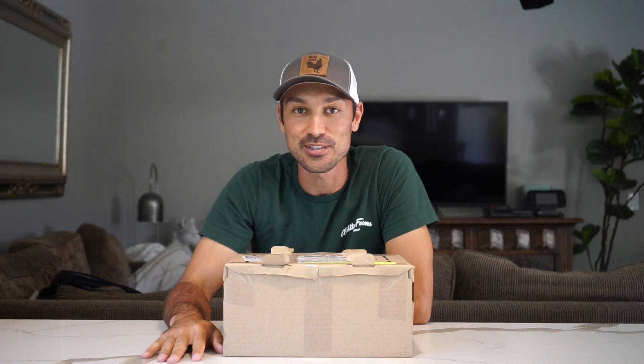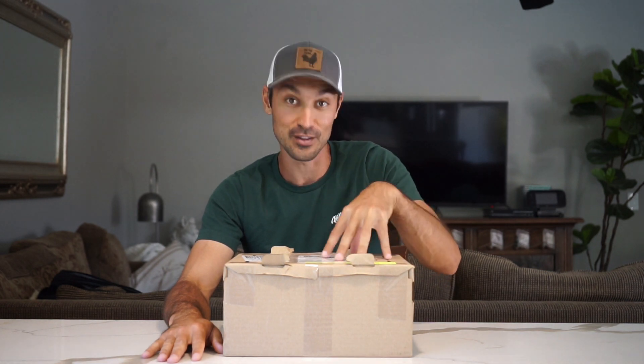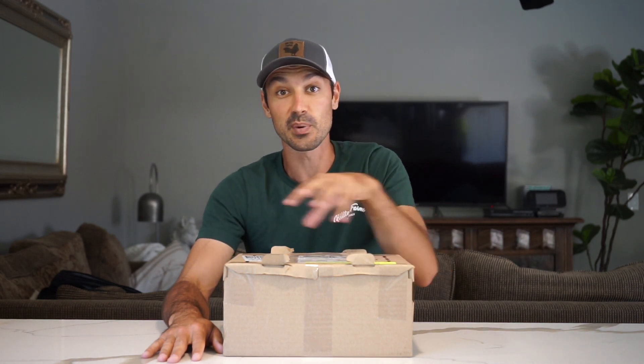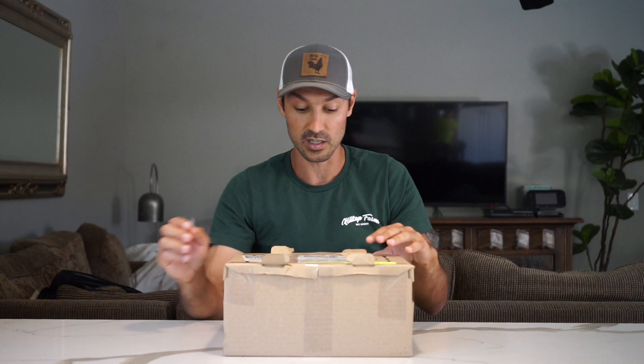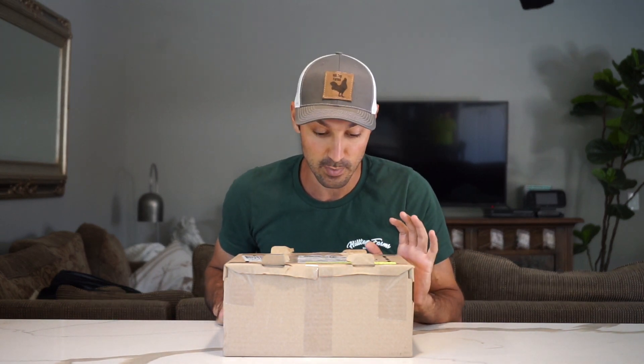Welcome to another episode of Hilltop Farms. Here we have another box of baby chicks — lavender olive eggers. We are working on our own line of olive eggers, but I wanted to get these to see the quality compared to what we have and to see if I can improve the quality of ours. These came from Chicken Ridge Farm in Melbourne, Kentucky.